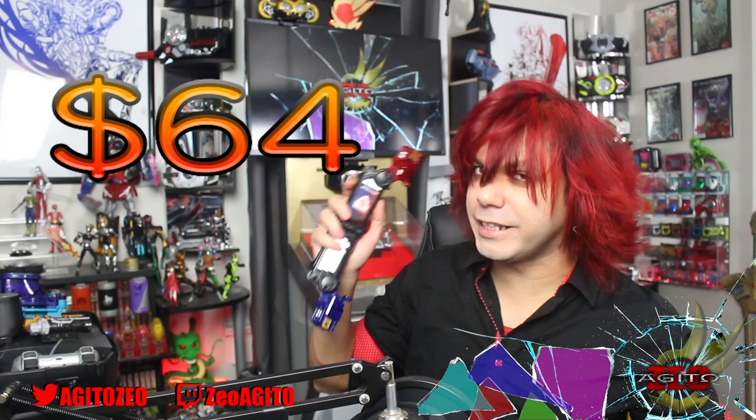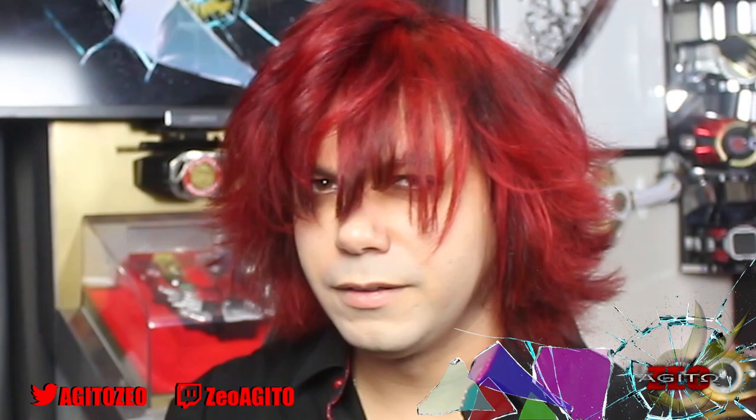Let's go back further: the Grape Lockseed from Gaim and the Magnet States Phone from Fourze — one being $60 and the other being $64. Let's add in the most recent series, Geets, and the gimmicks I've gotten from that. I got the Ninja Buckle for $65 at a convention, and then three days ago I ordered the Command Twin Buckle for $65 since I had a gift card. That brings the gimmicks total to $570.